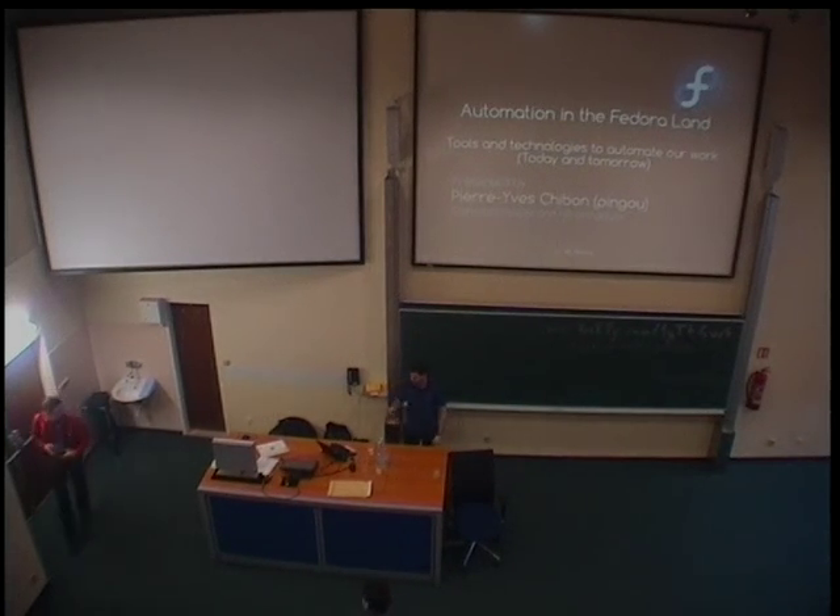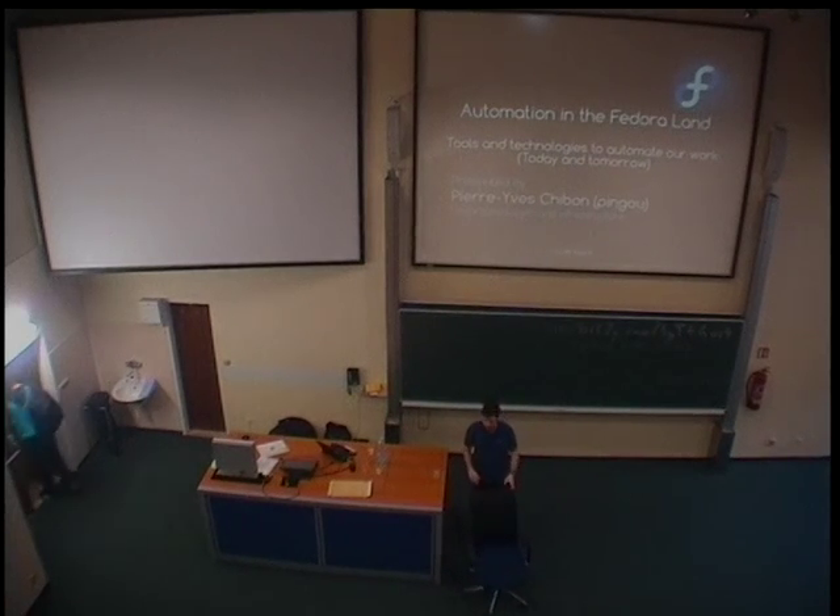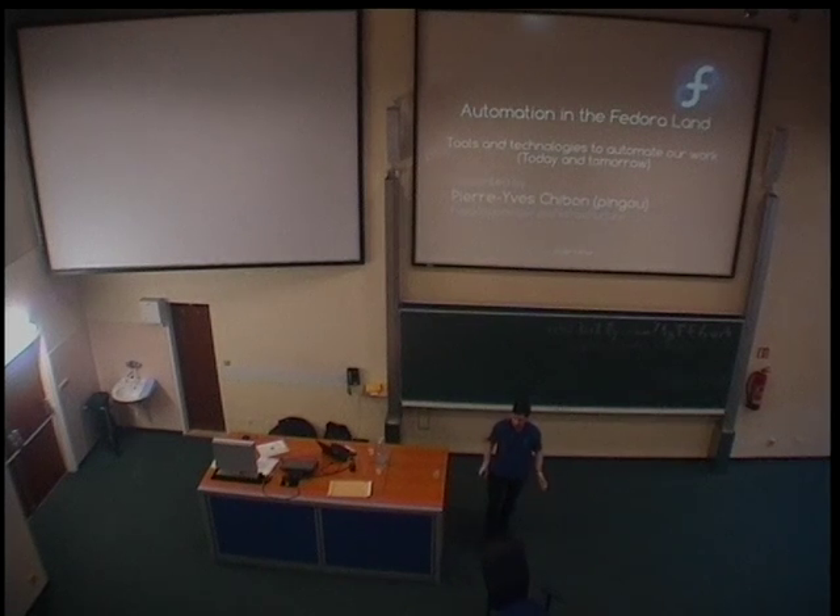So anyway, the idea of the talk today is presenting you a little bit the stage where we are at the moment in Fedora, everything you can do as a developer, what you can use to make your life simpler. I have a number of things which you probably know, some things which you might know, and a bunch of things which do not exist yet, so you probably just don't know about them.